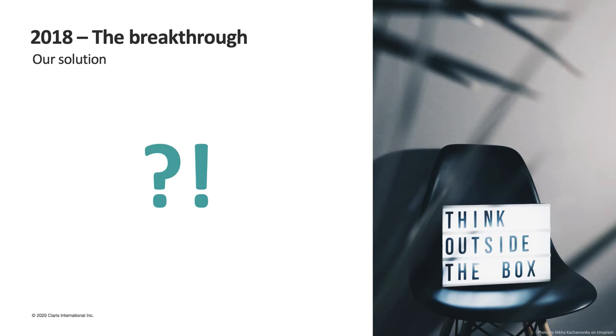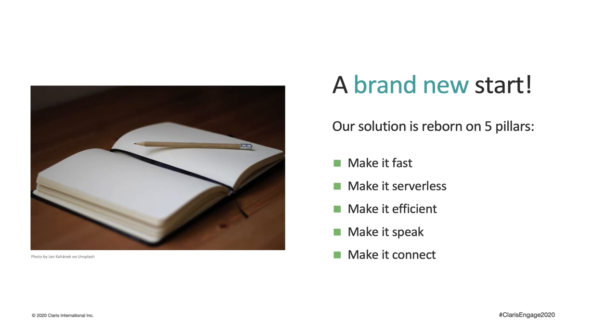This is our breakthrough moment — things get really interesting. With the approval of our customer we decided it was time to start over. Our business had changed over the years and our software had to change with it.